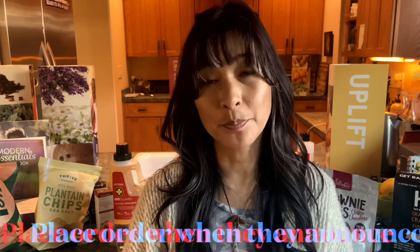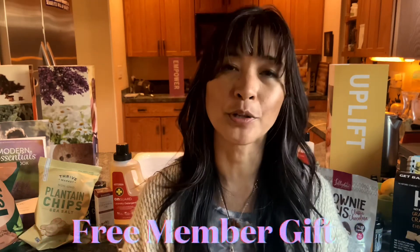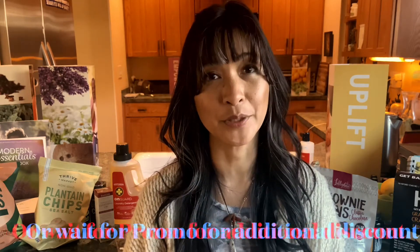If you've watched some of my other Thrive Market wellness hauls, I advise you to wait to place your order when they have a free member gift. They didn't have one this time, but they did have a sale on paleo items — an additional 25% off their already discounted prices. Their prices are pretty much close to wholesale, and you can do a compare and contrast yourself.